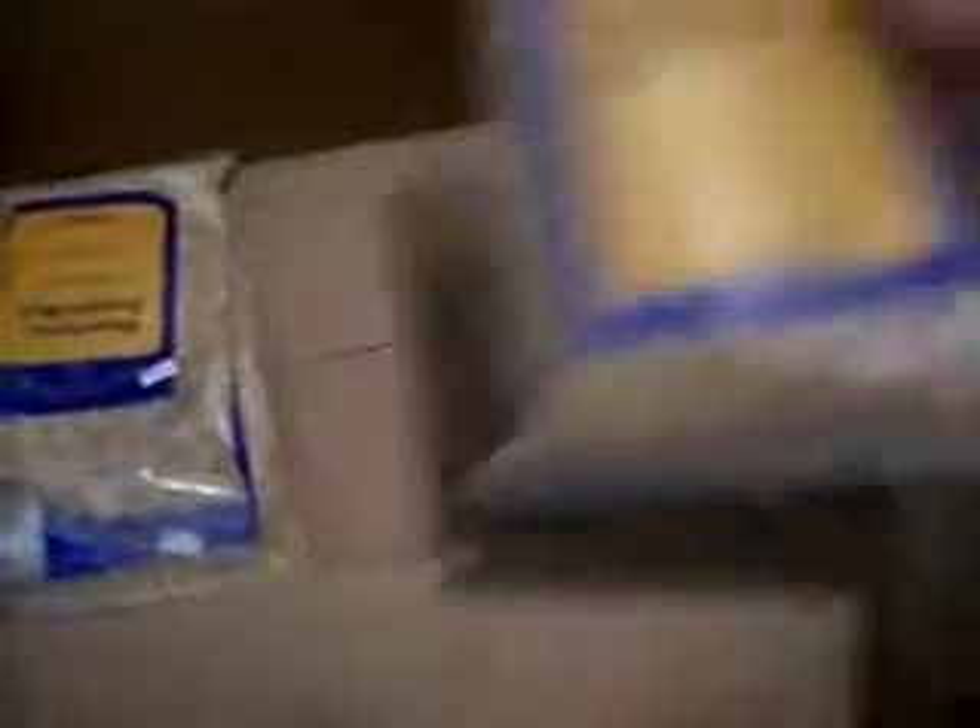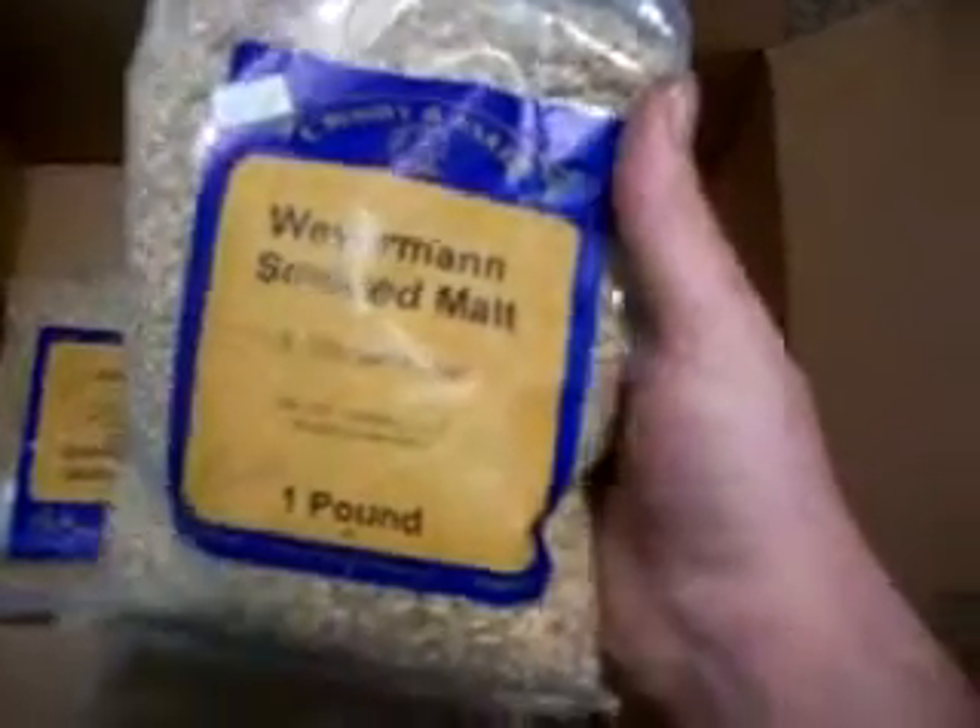Wow, a whole pound of Cara Munich too! Smoked malt — wonder what I could do with that, some kind of smoked porter or something. Dark Munich malt and biscuit malt. Sounds great, we'll have to see what's going on.